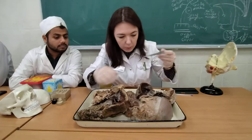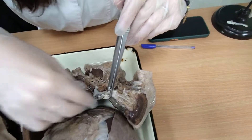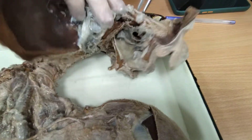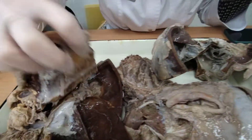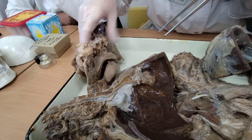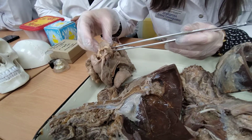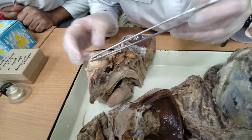In the second nerve we also saw the optic nerve. Here, through the optic canal, the optic nerve passes. Here we can see very clearly this is the optic nerve. It continues and goes to the eyeball.